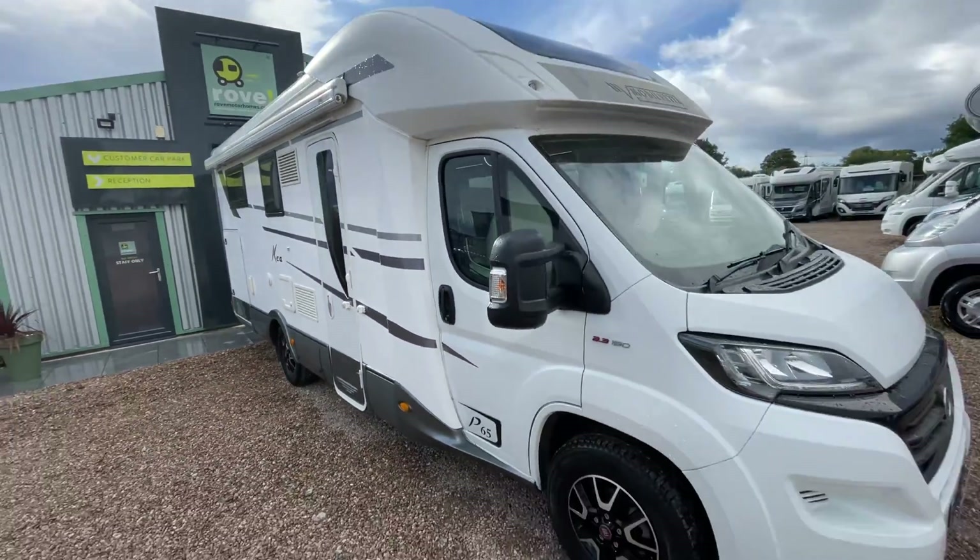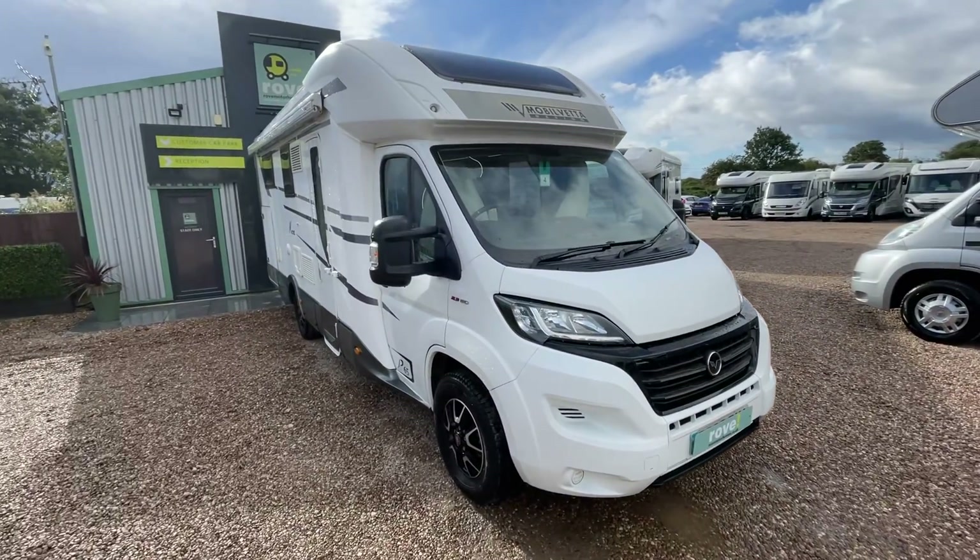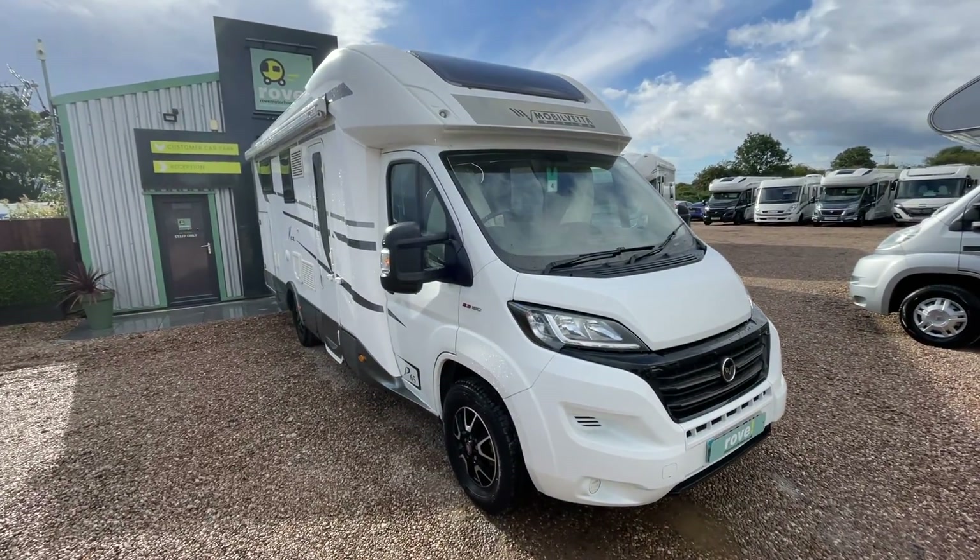The world's your oyster. Give us a call, drop us an email, or visit us at Rove Motorhomes Gunthorpe on Larden Road, Nottinghamshire, and we'll make sure you're looked after. Thank you.